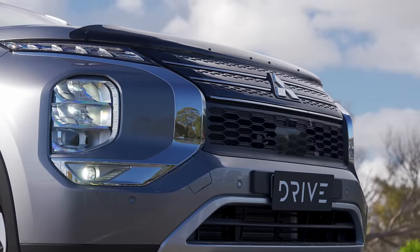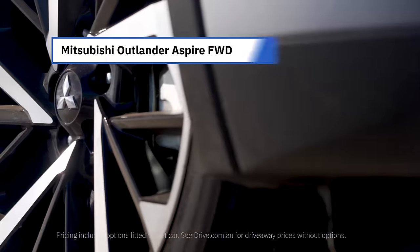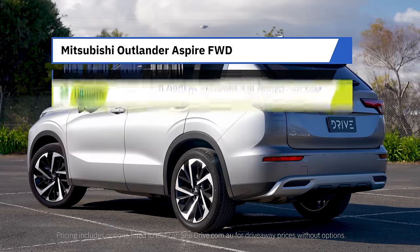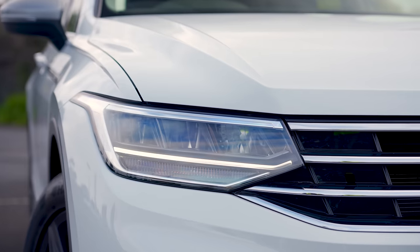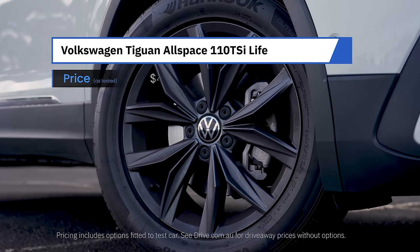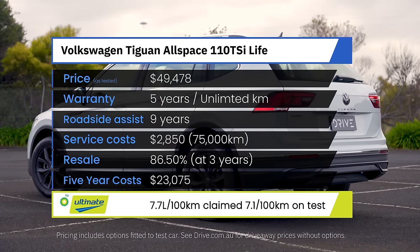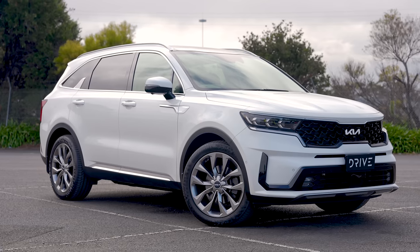Mitsubishi hangs its hat on a strong 10-year, 200,000 km warranty — so long as you keep servicing at its wide-ranging network — making the Outlander among the most affordable seven-seat cars to own in this test. Volkswagen isn't always known for affordable running costs, but the data doesn't lie: the Tiguan Allspace is the best medium SUV in this test for ongoing running costs. It has an attractive entry price, a whopping nine years of roadside assistance, though it does require premium unleaded petrol.